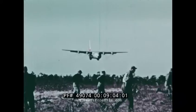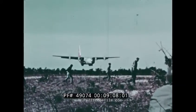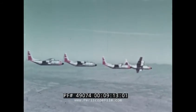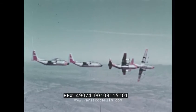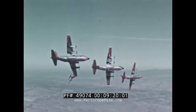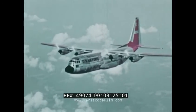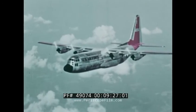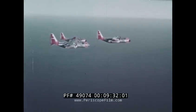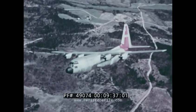Wherever war clouds have gathered, Lockheed C-130 Hercules transports have rushed in the men and materiel to keep the peace. United States Air Force C-130s provided an air bridge to Lebanon when the Middle East was threatened, airlifted troops and equipment to Formosa to thwart communist aggressive threats, hurried war materiel to India when communist China crossed its border, and flew military aid to Vietnam to help stem the red tide in Southeast Asia.